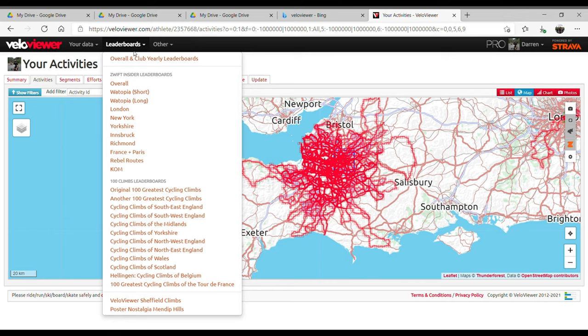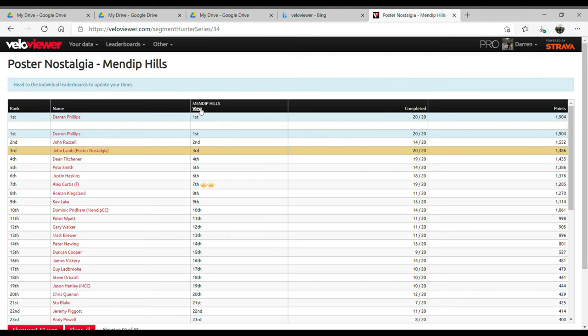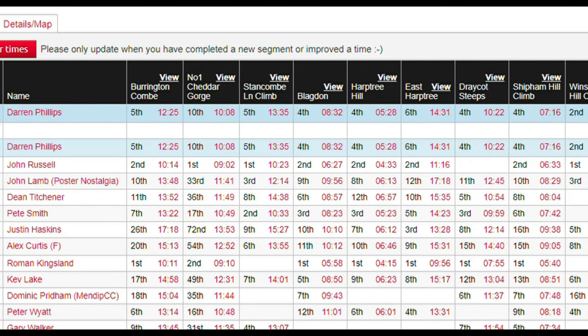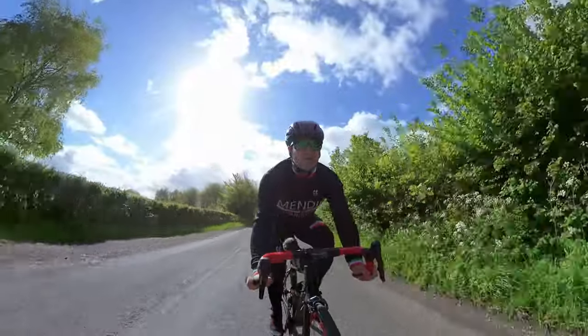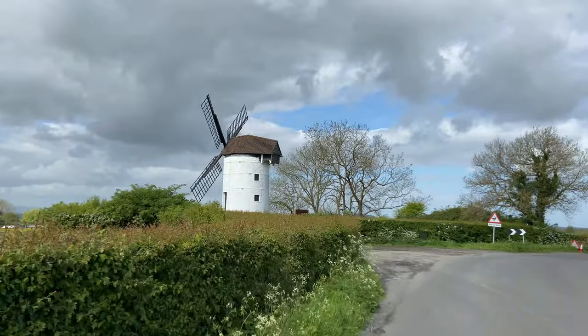The Poster Nostalgia Challenge is on VeloViewer. If you click onto the leaderboard section, you can find all the cycling climbs, the 100 climbs, all those leaderboards. But right down the very bottom you will find the Poster Nostalgia Mendip Hills. If you click on that, it will take you to the leaderboard and you can see I'm sat nicely on top. That won't last very long for sure. If you click on the Mendip Hills view button, all 20 of the climbs come up. The top time for all climbs added together gives you a total amount of points, and currently I have the most points.